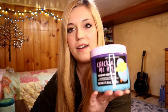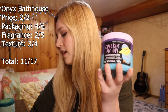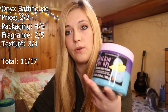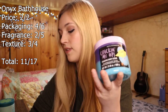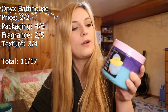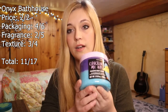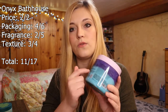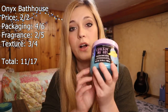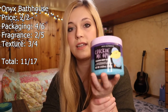In third place is Onyx Bath House, only one point behind second. The price point is excellent — same as Body Prescriptions at 28 cents per ounce. The packaging is cute, slightly more informative and well done. The quality of the scrub felt really nice on skin. The fragrance was a little weak, which cost it points, and the ingredient labeling could have been more informative. Overall though, it's a great option that feels good and works well, even if I do need a little lotion after.